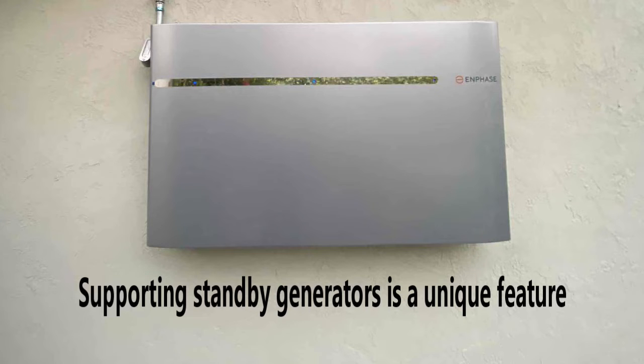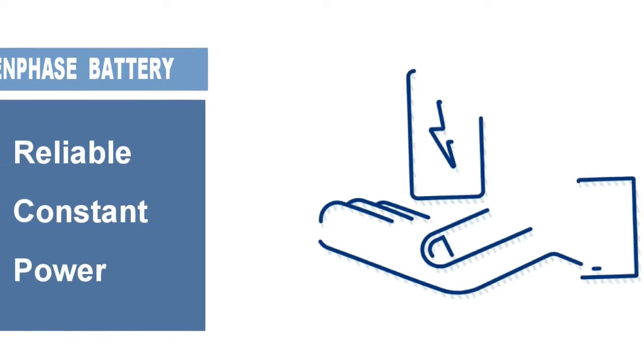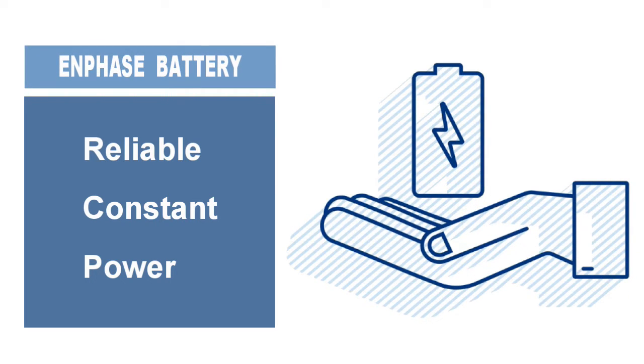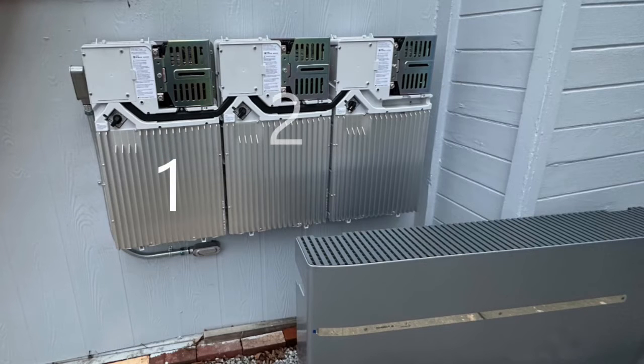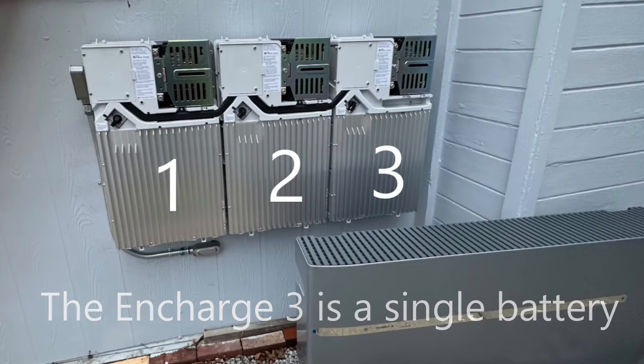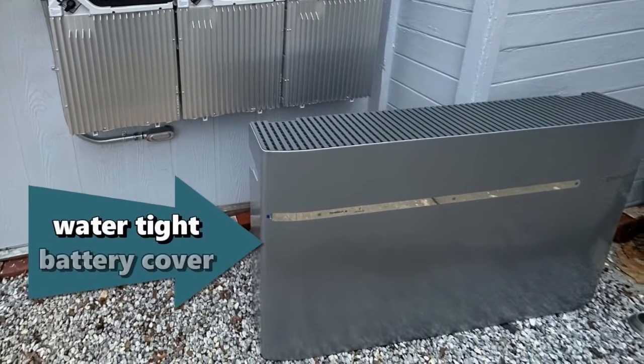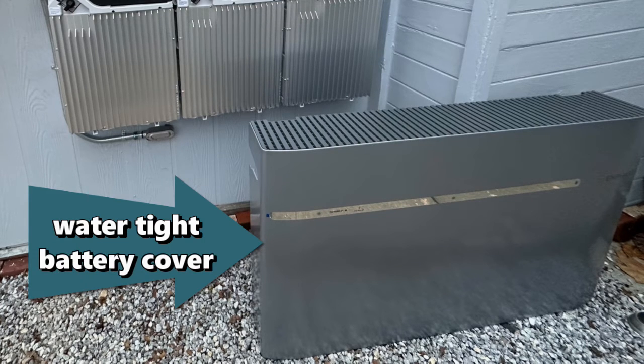If you live somewhere that experiences frequent grid outages and want to ensure you have the most reliable, uninterrupted power system available, Enphase's IQ batteries are a good solution. The Encharge 10 is actually three Encharge 3 units built together in a larger watertight cover, providing three times the amount of capacity as the Encharge 3.